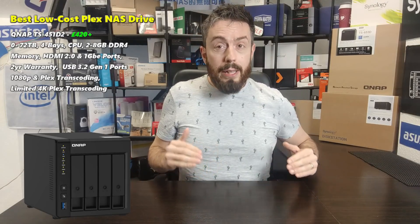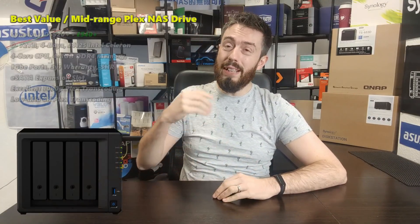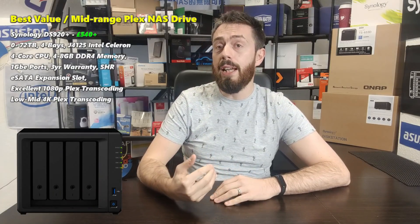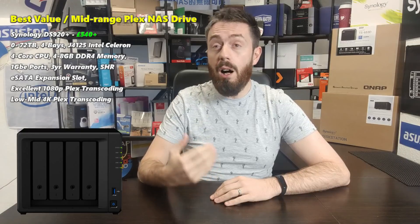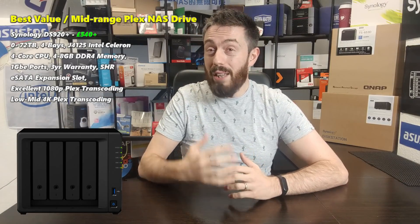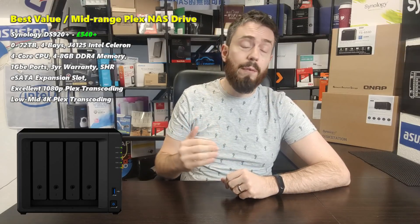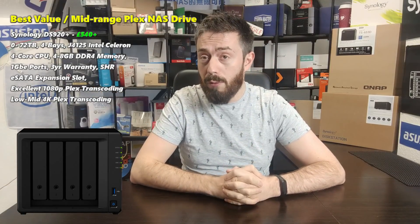The mid-range Plex Media Server NAS — what you should be buying if you've got a little more budget, you want some low 4K transcoding and want to enjoy Plex for one, two, maybe even three users at a given time — let's say it all together: the Synology DS920+. Although it wasn't an enormous leap over its predecessor the DS918+, with its improved internal embedded graphics and DDR4 memory at 2666MHz, 4GB by default upgradeable to 8GB, it arrived at a price point not dissimilar to its predecessor at between £500 and £550 including tax if you shop around.